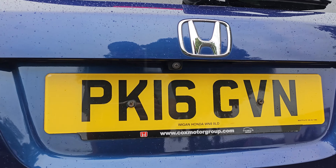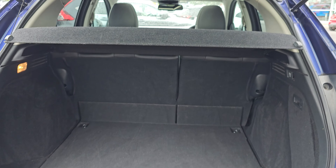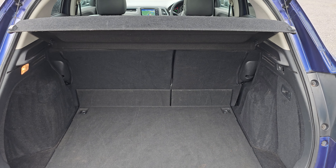Hi everyone, it's Liam from the Blackpool Honda dealership, hope you're all okay. Today I've got a quick video walk around of this 2016 1.5 petrol HRV EX.